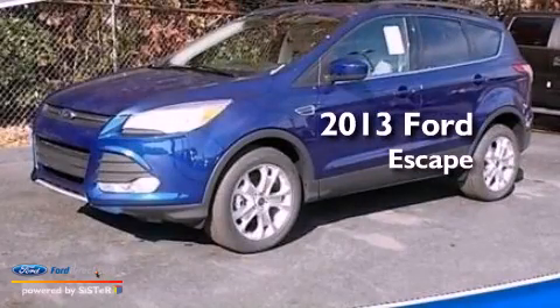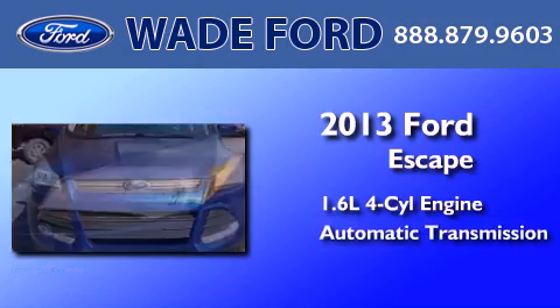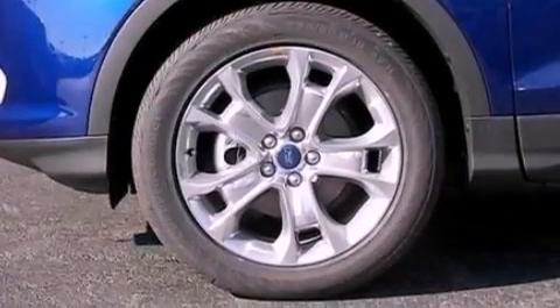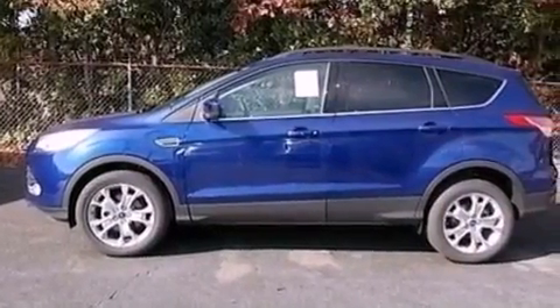This is a brand new 2013 Ford Escape. It features a 1.6-liter four-cylinder engine and an automatic transmission. Its top features include an intercooled turbocharger, a low-tire pressure indicator, XM satellite radio, aluminum wheels, and traction control and stability control systems.